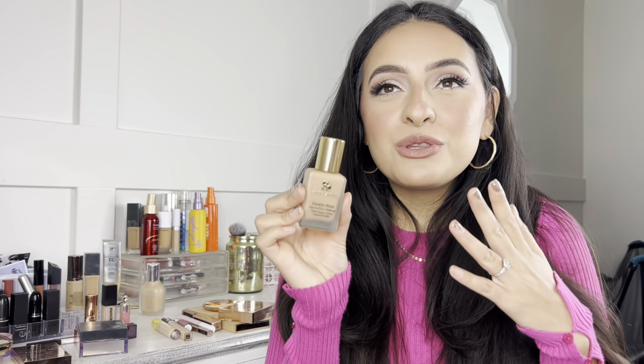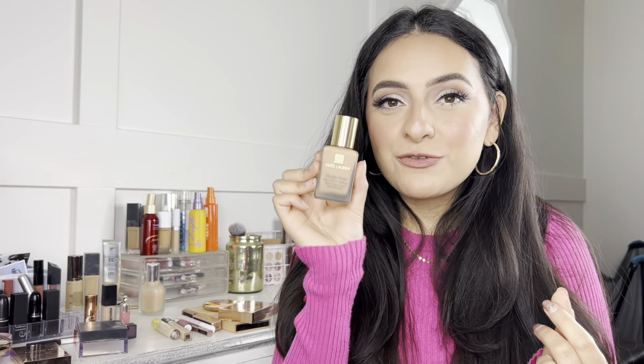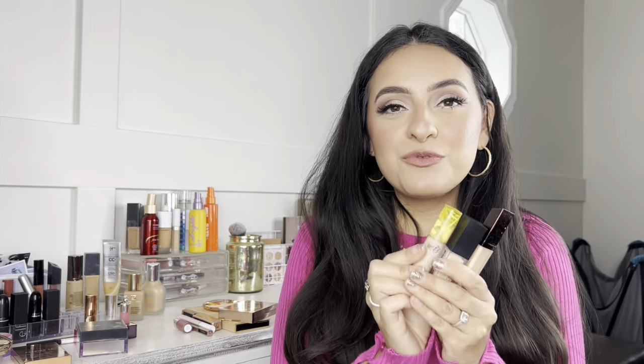The last foundation is the Estée Lauder Double Wear — just the OG of all foundations. It's long wearing and very full coverage. It's not one of those foundations where you don't feel it — you will know you have foundation on, but your skin will look perfect. I love wearing this to weddings, family photos, and it's ideal for brides and bridesmaids. This will not budge all night long — I'm actually planning to wear it to the Taylor Swift concert.